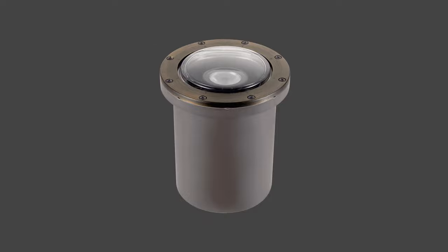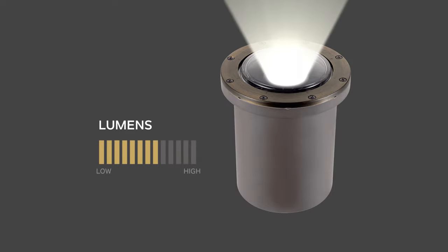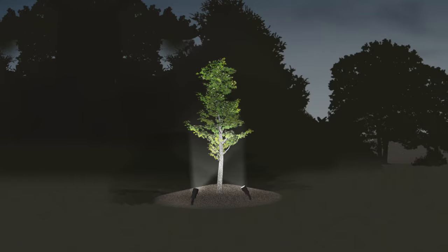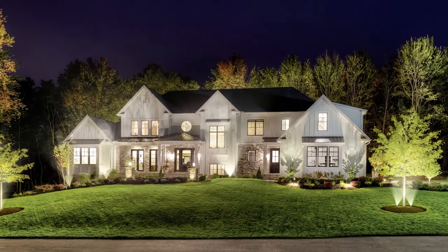Using VLO makes things simple. What previously required three or four fixtures can now be achieved with multiple lumen outputs all in one fixture. Plus, VLO fixtures allow you to adjust the landscape needs over time, giving you the flexibility to reconfigure the lumen output with simple adjustments.